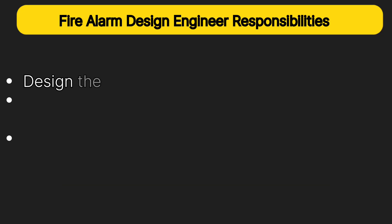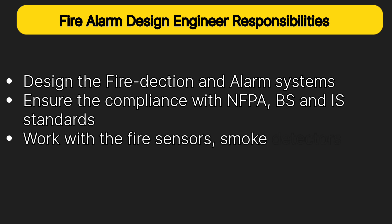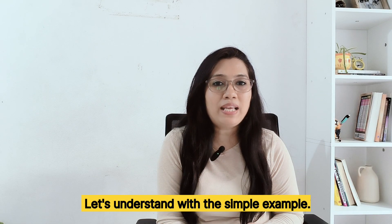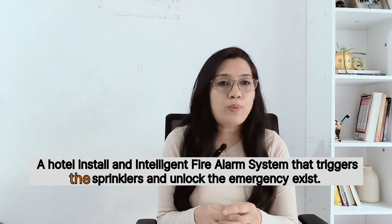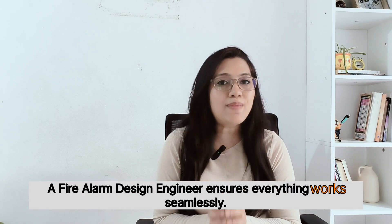In designing, you can also become a fire alarm design engineer. Your responsibilities here are to design fire detection and alarm systems, ensure compliance with NFPA, BS, and IS standards, work with fire sensors, smoke detectors, and suppression systems, and coordinate with the fire department. For example, a hotel installs an intelligent fire alarm system that triggers the sprinklers and unlocks emergency exits — the fire alarm design engineer ensures everything works seamlessly.